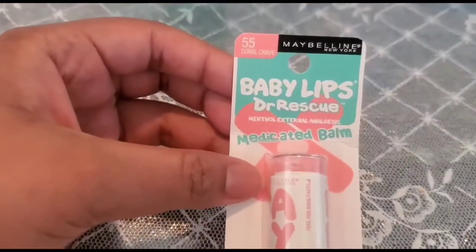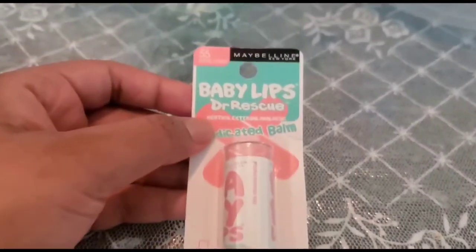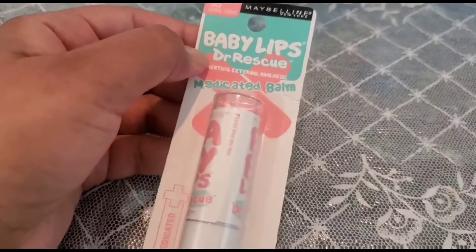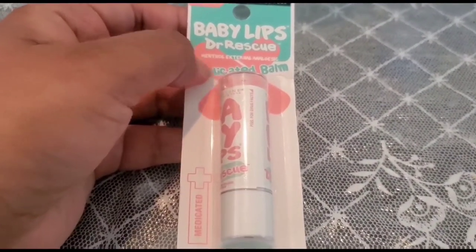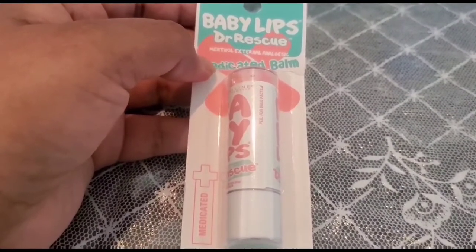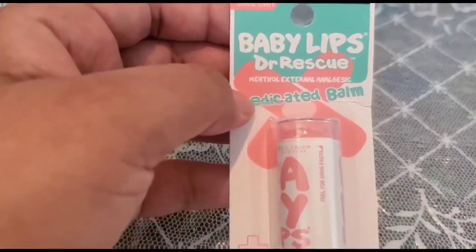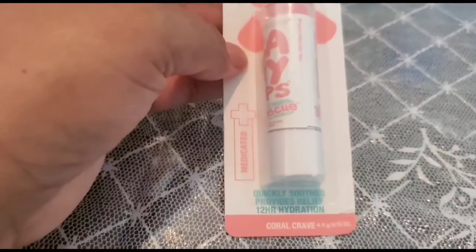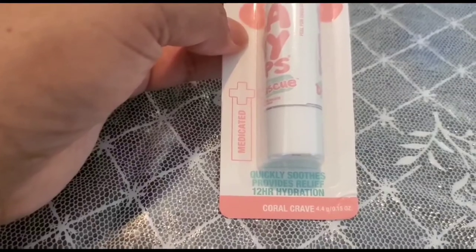Just like before, when we were growing up as Indian people, we used to apply Vicks on our lips especially when we had dry and cracked lips. I have noticed this product works the same way, and within days you can notice your lips becoming smoother and softer and the dryness disappears.